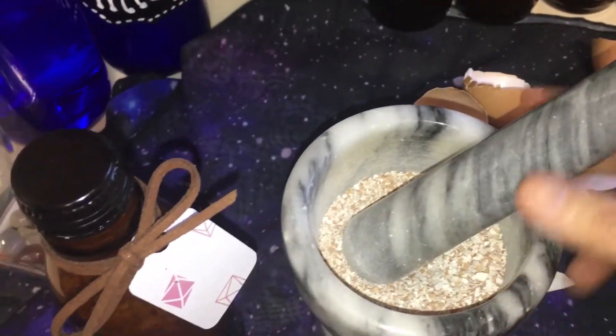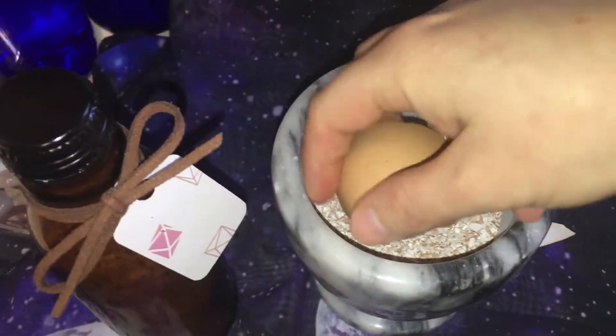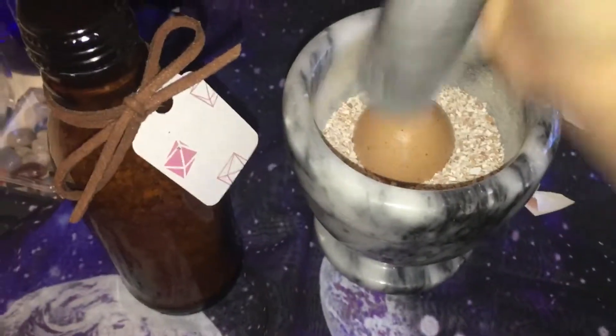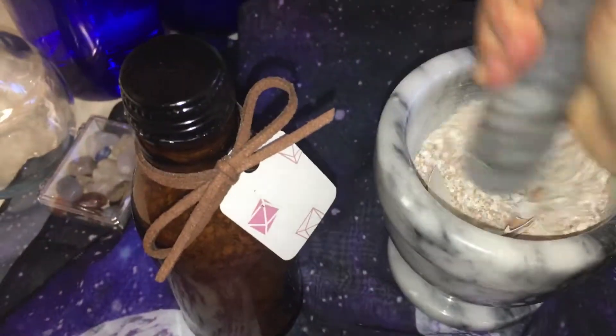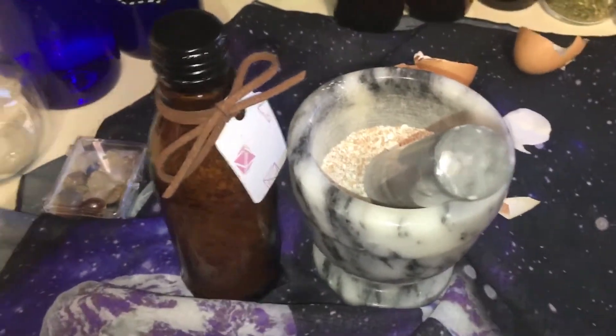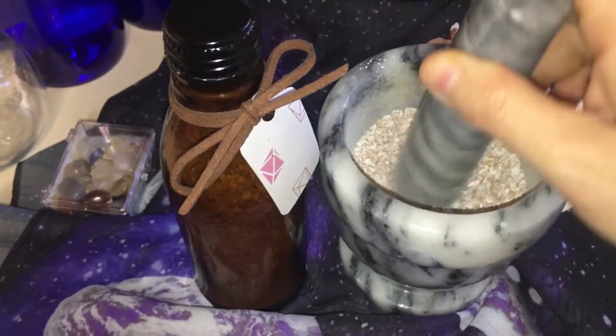Let me crush one up so you can see how awesome it is — it's so satisfying. I kind of just take out my aggression on it. I need to get a camera stand so I can use both hands since I'm holding the camera, but it does not take long to mash it up.